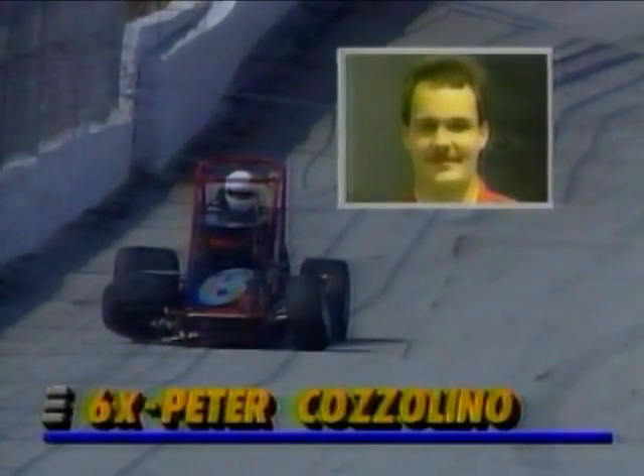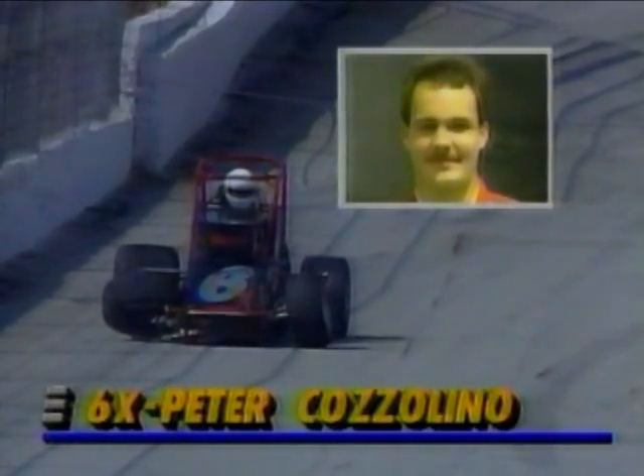That's the danger for young guys coming to a racetrack like this. They do not realize how fast and how quickly things can happen. Look at Peter Ciccone — he's sitting in the middle of the front straightaway.